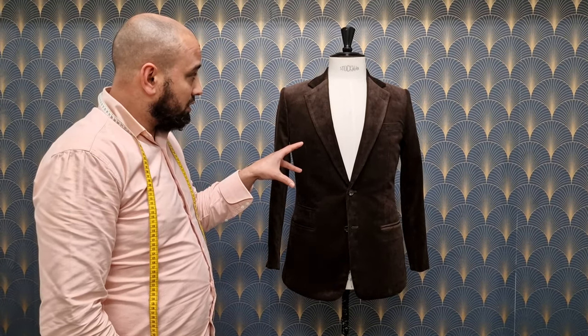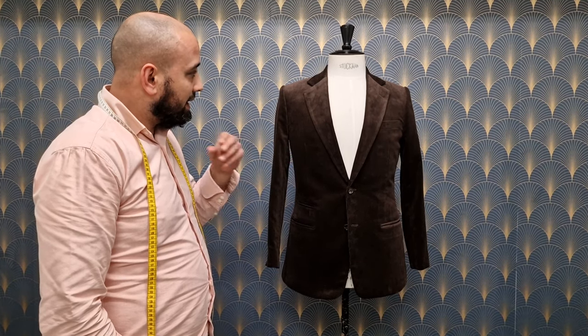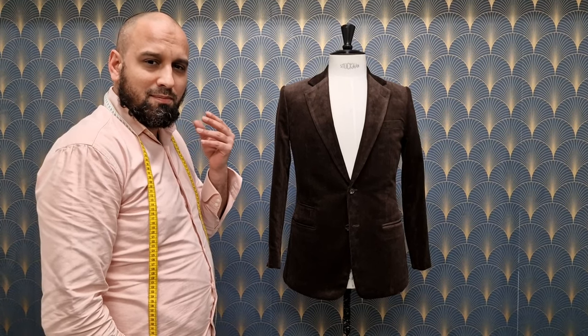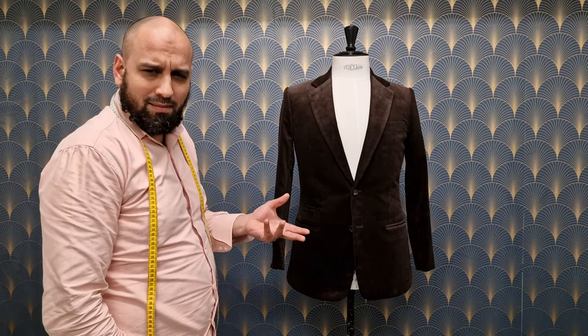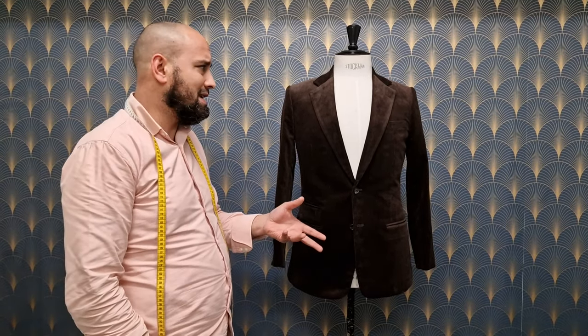This is a corduroy suit, bespoke, fully handmade, in chocolate brown. And it's quite intriguing. Why? Corduroy is a material everybody has an opinion about. You love it, you hate it, you might shift from one side to the other.